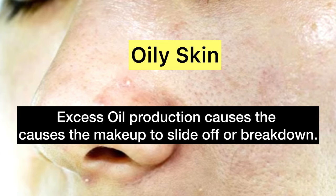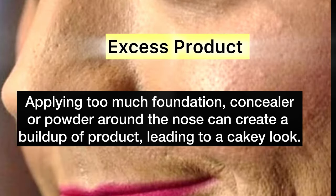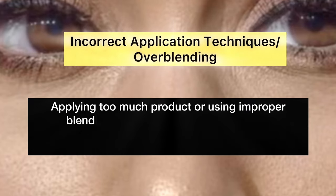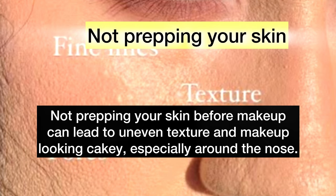There are several reasons for cakey foundation. 1. Oily skin — excess oil production. 2. Excess product — applying too much foundation, concealer, or powder around the nose. 3. Dry skin — if your skin is flaky or dry, the foundation gets stuck and patches immediately appear. 4. Incorrect application technique — wrong tools or techniques lead to uneven application and cakey makeup. 5. Not properly prepping your skin — skipping moisturizers and primers before makeup means they are unevenly absorbed, leading to a cakey appearance.